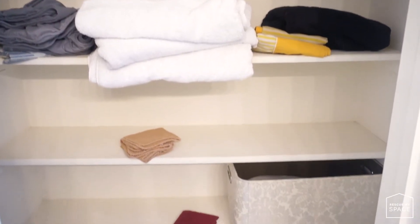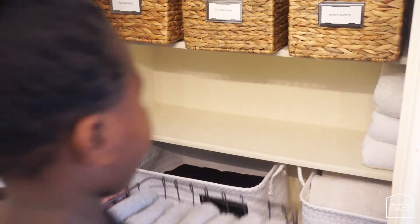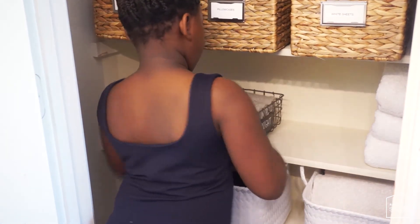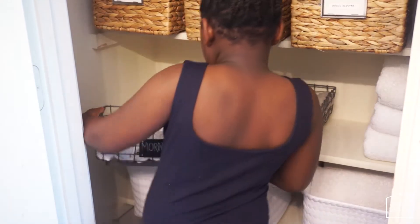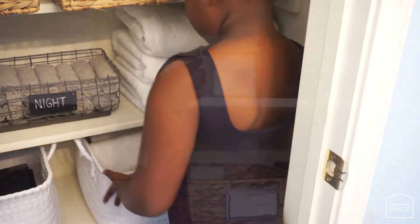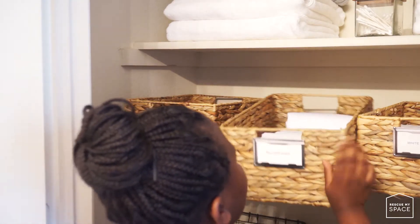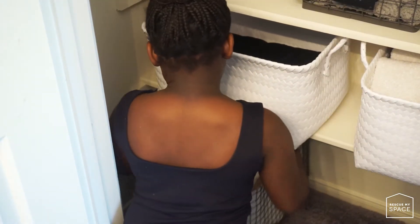Here's the linen closet in its entirety before we tackled it. After confirming where everything would sit, it was time to put everything back in its place. I had my helper Victoria assist me. This is great for little ones because they're able to see and read where everything goes, so they have no excuse for not being able to place items back in their proper spot.